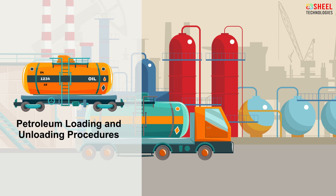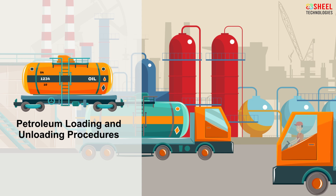Petroleum Loading and Unloading Procedures. The loading and unloading of petroleum are a complex and potentially dangerous operation. Following basic safety practices can help to reduce the risk of an incident.